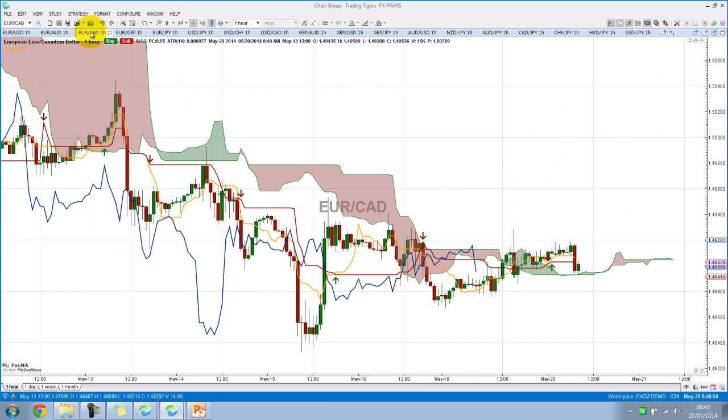Moving across now to the EuroCAD, we can see no difference — kind of consolidation, kind of pattern emergence over here.